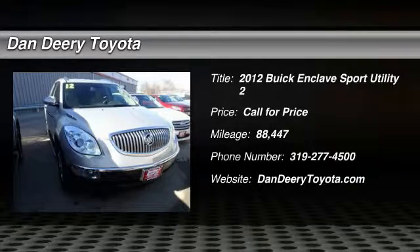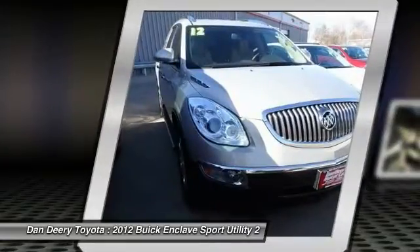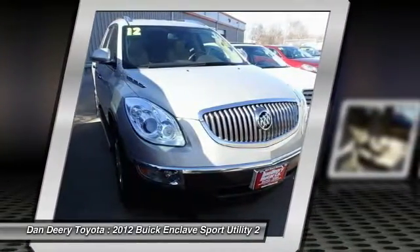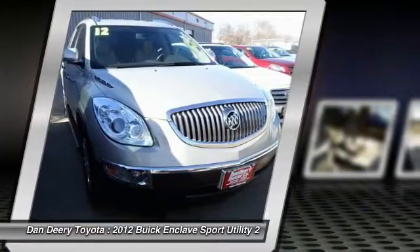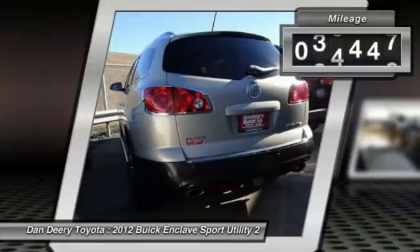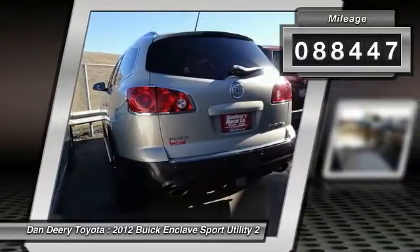The 2012 Enclave offers three rows of seats, standard, with seating for up to eight passengers. Not only is it roomy and stylish, but Buick really did its homework on this vehicle — they did not cut any corners. This vehicle has less than 90,000 miles.